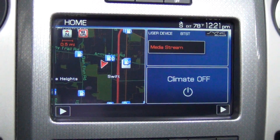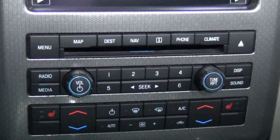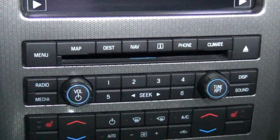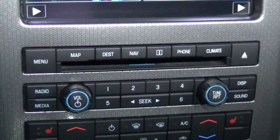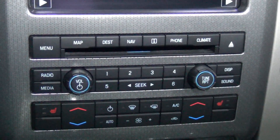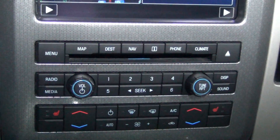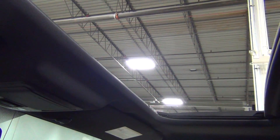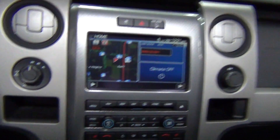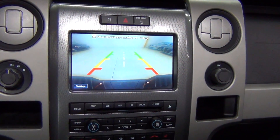This vehicle also has the luxury package, which includes heated front seats, 10-way power adjustable driver and passenger seats, driver's memory, and heated power adjustable mirrors — about a $2,000 package. It also has a sunroof and the rear view camera, which I'll show you right now. Love that — very crisp and very clear.